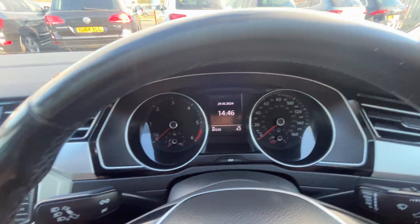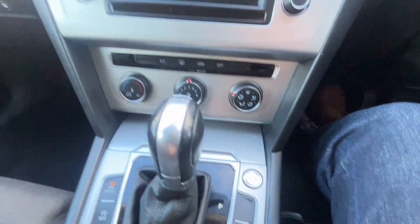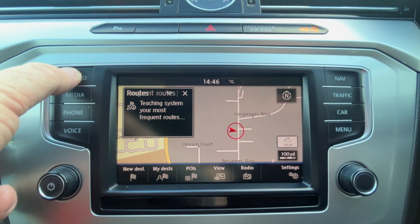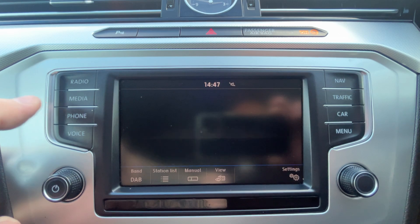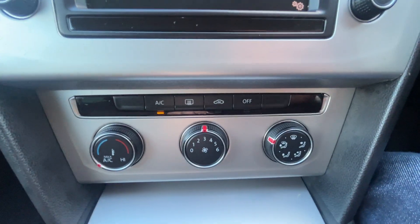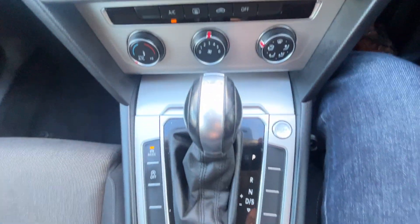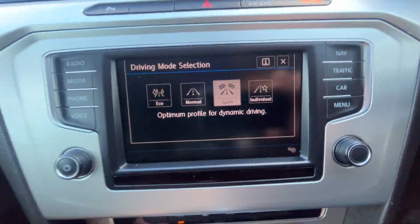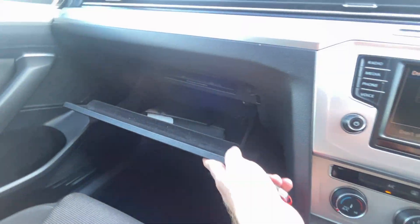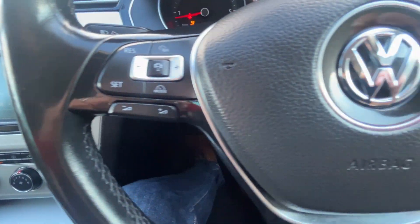The mileage today is 87,215 and it does have touch button start. For the specification: we've got sat nav, FM and DAB radio, Bluetooth phone preparation, front and rear sensors with acoustic sound and display. Moving down, we've got air conditioning, DSG automatic with drive select, automatic handbrake with auto hold function, two cup holders, and the up pack is in the glove box. We've also got adaptive cruise control, multifunction leather-banded steering wheel, automatic lights and wipers, and electric folding door mirrors.